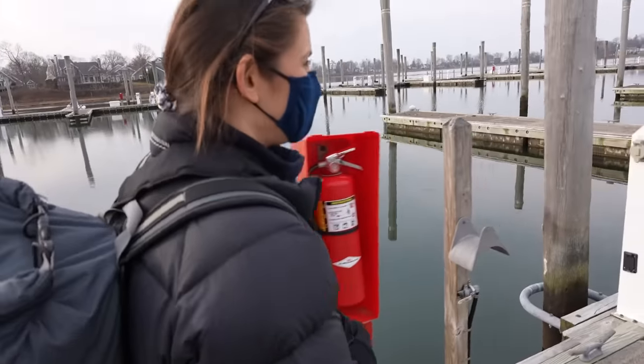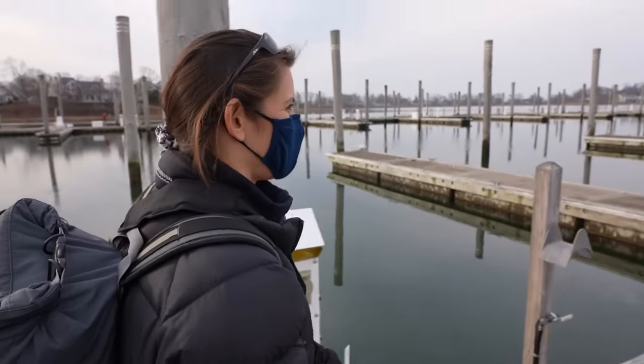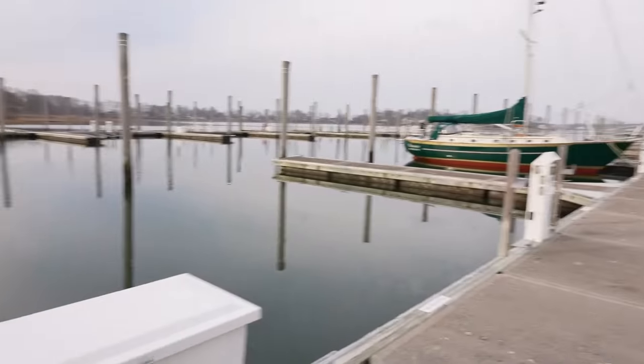You excited, buddy? Yeah. I just can't get over the fact that this might be our boat. It feels so surreal. It looks so nice.